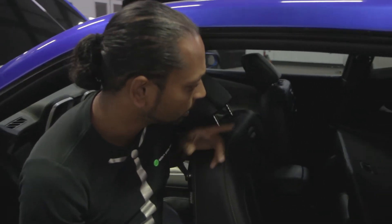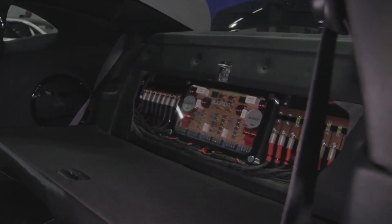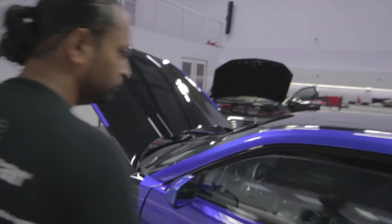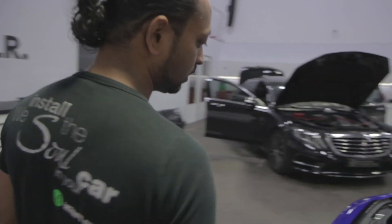Behind the back seat in the center is the big crossover for the rear speakers. On the left side is the ground distribution block, and on the right side is the power distribution block — both also custom made with a bit of light.